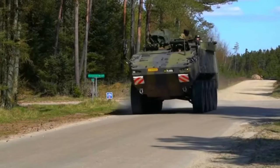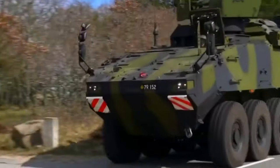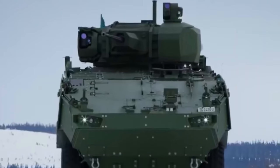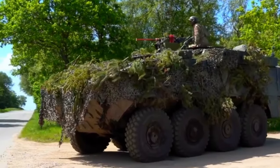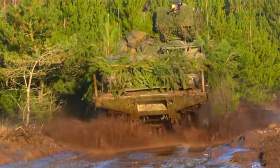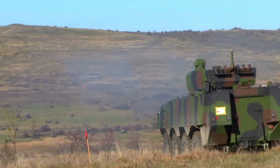Piranha 5. The Piranha 5, a pinnacle of Swiss engineering excellence, stands as a formidable and adaptable armored personnel carrier that has earned a reputation for its exceptional protection and combat effectiveness. Developed by the renowned MOWAG, now part of General Dynamics European Land Systems, this latest iteration of the Piranha family embodies the pinnacle of modern armored vehicle design. At the heart of the Piranha 5's capabilities is its robust 8x8 wheel chassis, which provides exceptional mobility and off-road performance. The modular design approach allows for seamless customization to meet the specific mission requirements of military and security forces worldwide, enabling it to be tailored for roles from troop transport and reconnaissance to command and control and fire support.